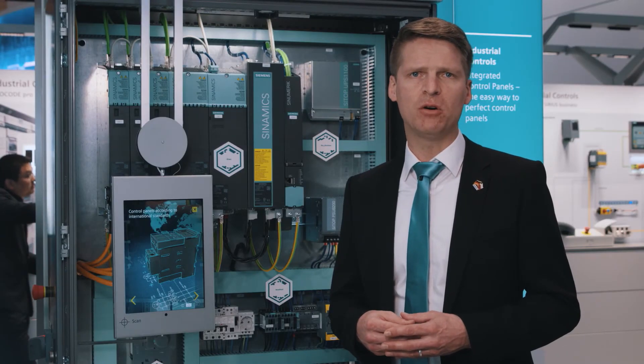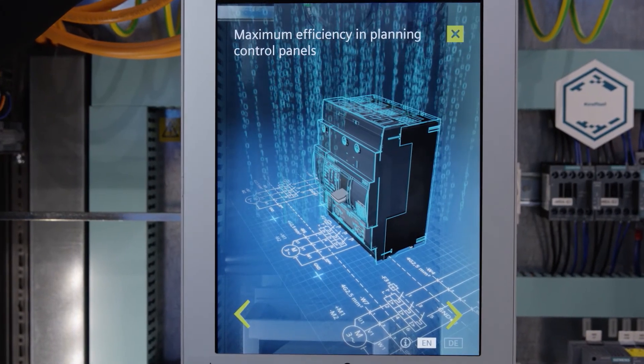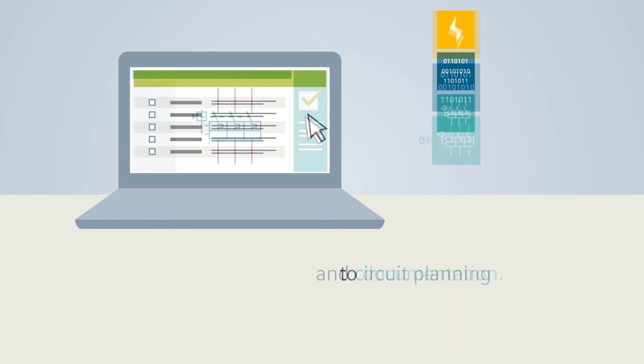We can also help you take advantage of the increasing opportunities in the field of digitalization. We provide you with reliable product data throughout the entire process and facilitate product selection, design, and documentation for your control panel with sophisticated tools.